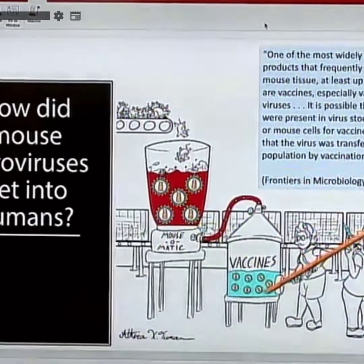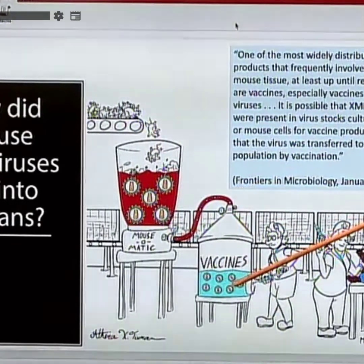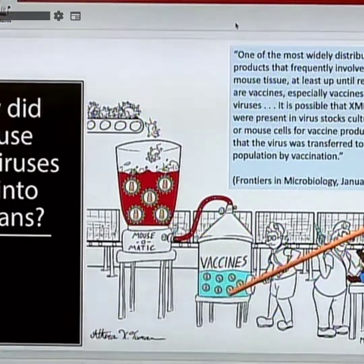We take the mouse and mix it with those other cell lines — the cow, the pig, the calf serum, the Vero monkey kidney cells, the MRC5 human cells — and then we take the whole mixture, don't even clean it up, and just inject it into a vulnerable infant.